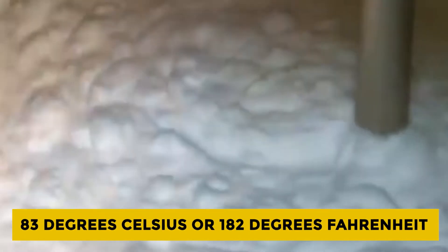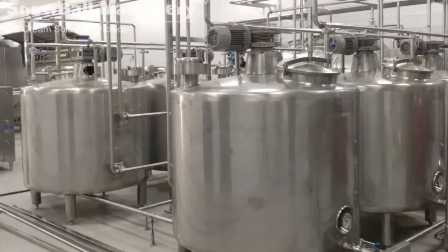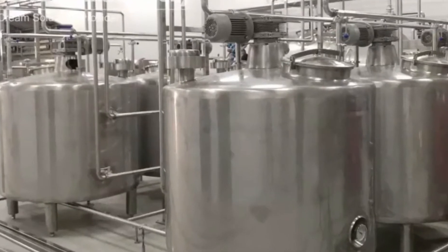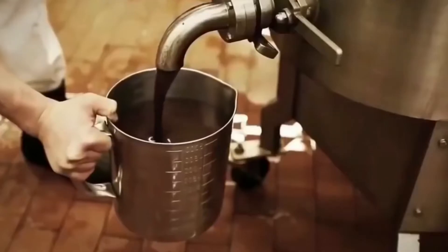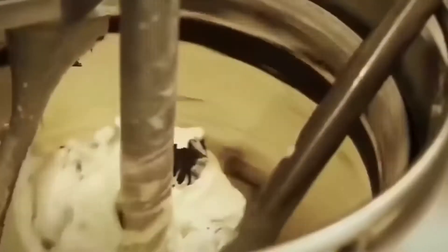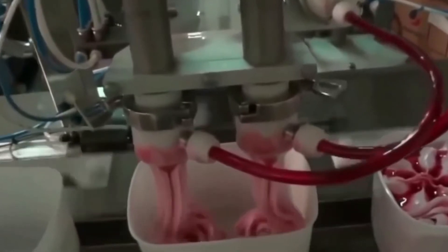The blended texture is then pasteurized at approximately 83 degrees Celsius or 182 degrees Fahrenheit. The hot mixture is then forced through a small opening into a homogenizer, which breaks down fat particles and prevents them from separating from the rest of the mixture. The mixture is then piped back to the pasteurizer with cold water flowing through one side of the plate as the mixture passes on the opposite side.